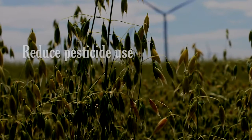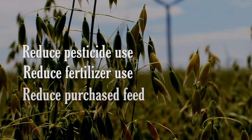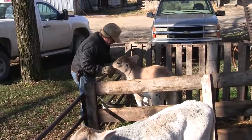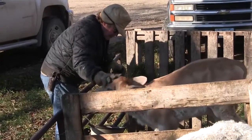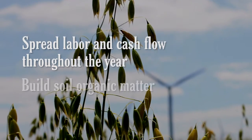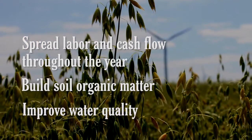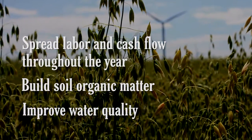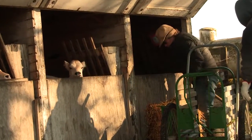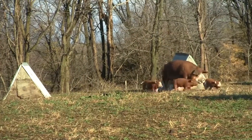The main thing that we use the oats for is feed. It's added to our feed ration for the calves, primarily sows, and then the dairy cows. It's an excellent source of fiber that benefits animal digestion. The straw is probably almost as important as the grain, because we use a lot of it for bedding — it's unbeatable for calf bedding and for farrowing sows.